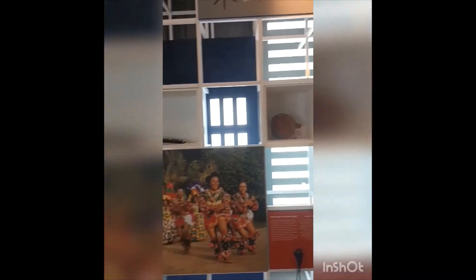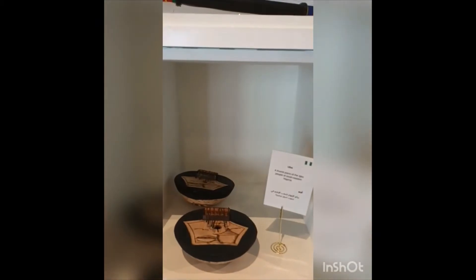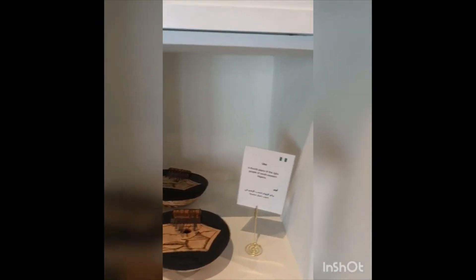We can see some of the unique musical instruments used by Nigerians. This thumb piano is known as Ubo. Usually the Igbo people of South Eastern Nigeria use this one.